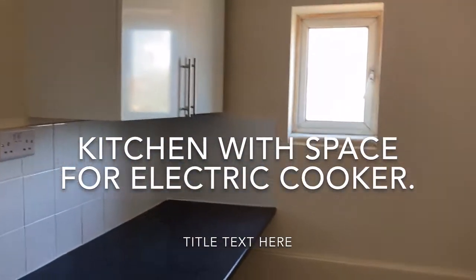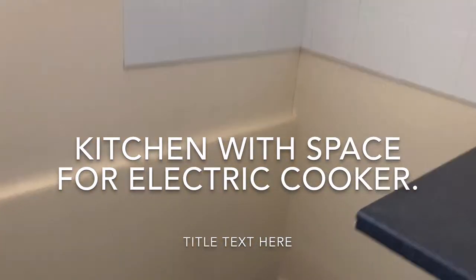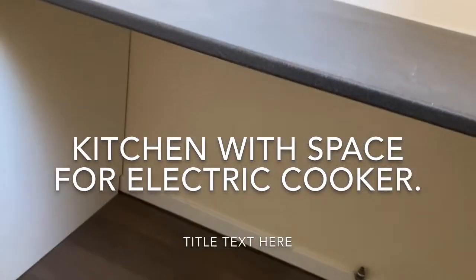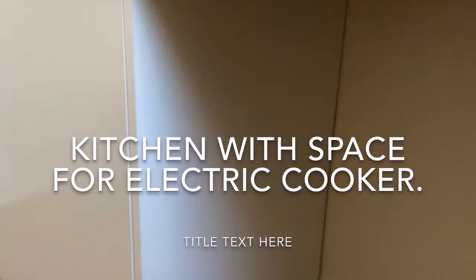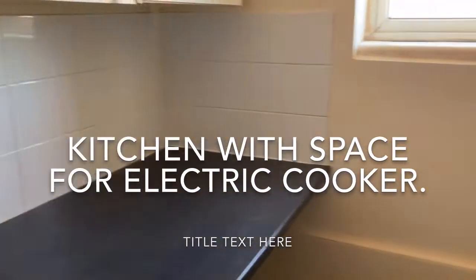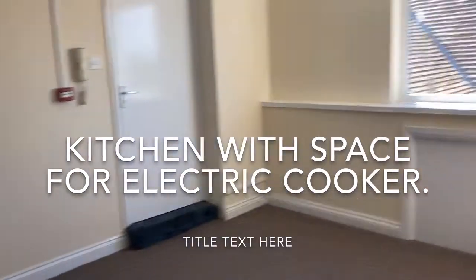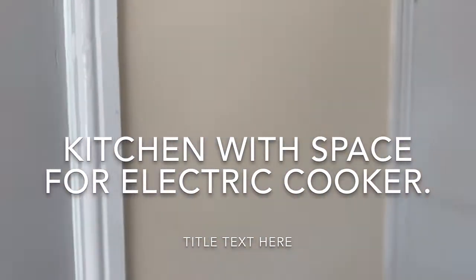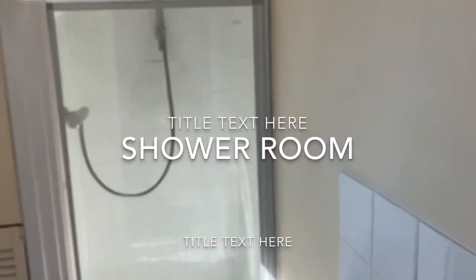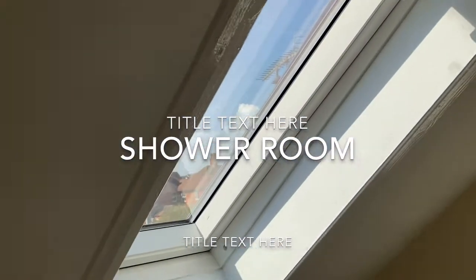Not huge but nicely done — modern units, space for a cooker, and plumbing for your washing machine, which is good in the flat. Then through to a lovely newly fitted shower room with tiled floor and fully tiled shower enclosure, and a lovely window.